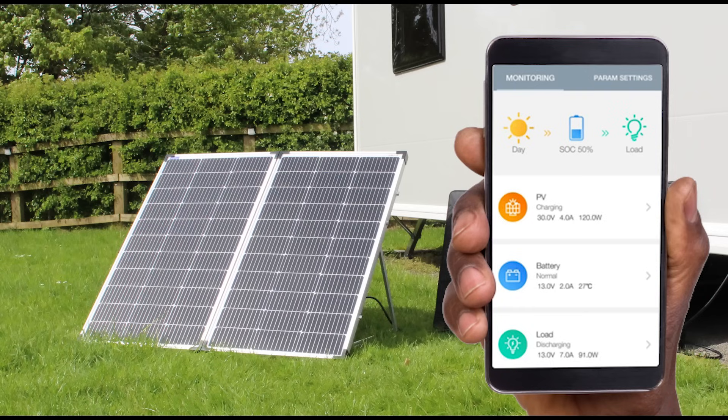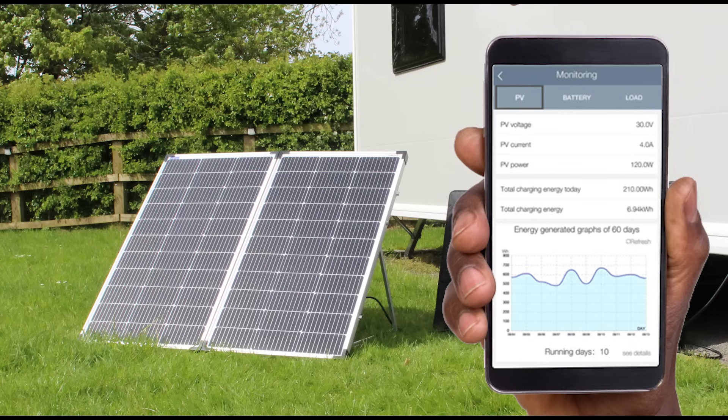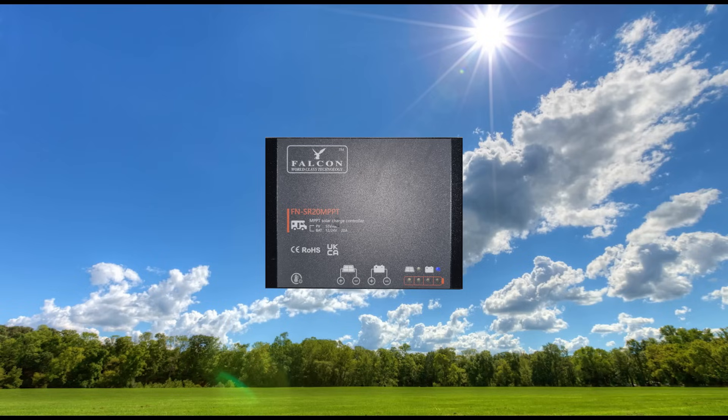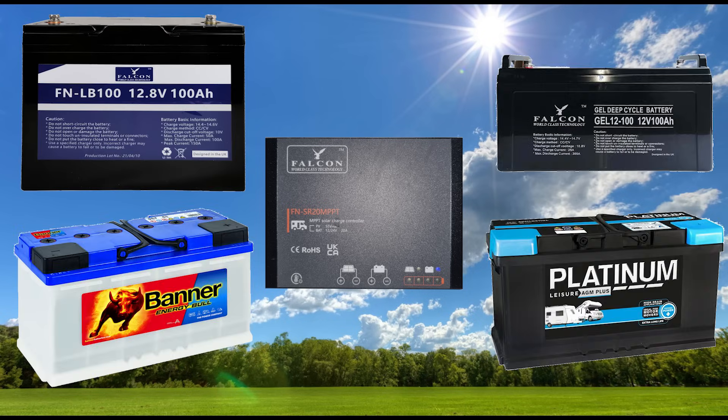The regulator comes with built-in Bluetooth, allowing you to connect your device to see how much energy your system is producing, what is stored in your battery, and see the production history for the last 60 days — giving you a better understanding of your production and how much you're able to take out and put back in. The MPPT regulator is compatible with all battery types, including lithium, acid, gel, and AGM.